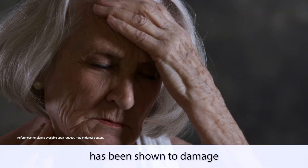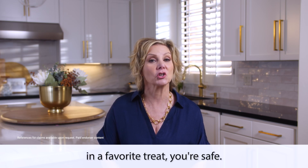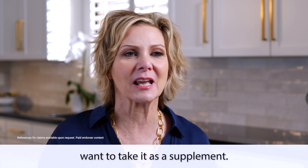Too much coumarin has been shown to damage your kidneys, liver, lungs, and more. Now, if you're just enjoying a little cassia cinnamon in a favorite treat, you're safe — but you wouldn't want to take it as a supplement.